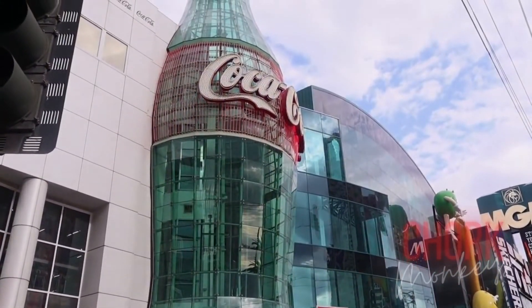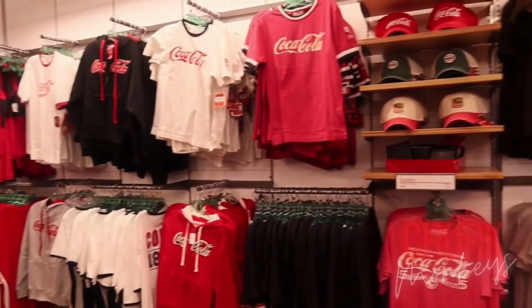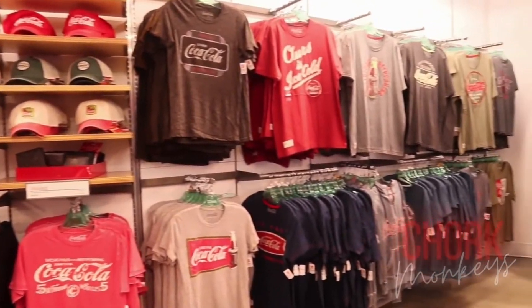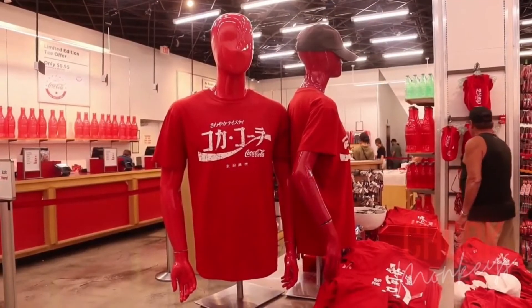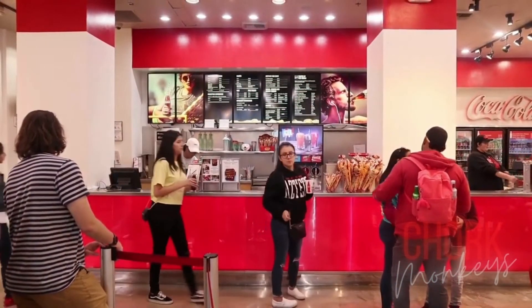Make the Coca-Cola store part of your Las Vegas adventure. Experience the world's most iconic beverage brand in an immersive retail destination including exclusive Coca-Cola branded merchandise, unique and entertaining experiences, and a true refreshment that inspires the senses.